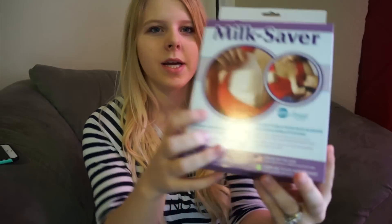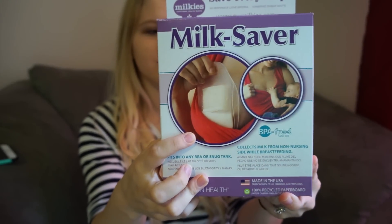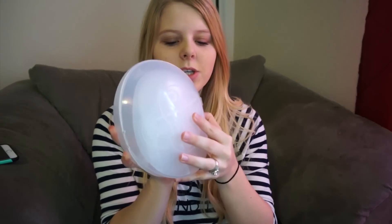The first thing I tried was the Milkies Milk Saver. This is what it looks like, and here's the box. It's something you put into your bra whenever you have a letdown. When you only have a baby nursing on one side, all that wasted milk that would normally go into a breast pad just gets wasted — and this is your answer to that.